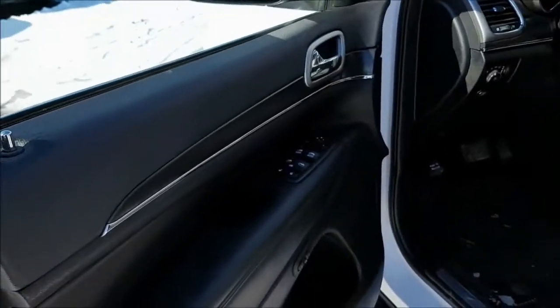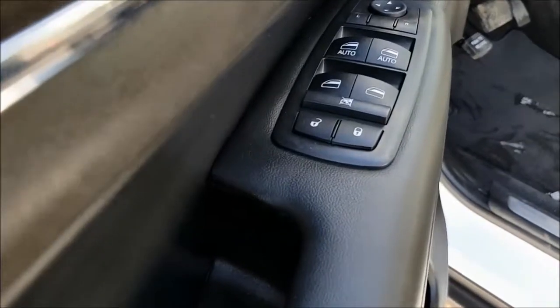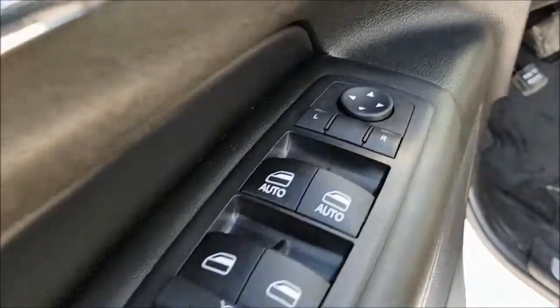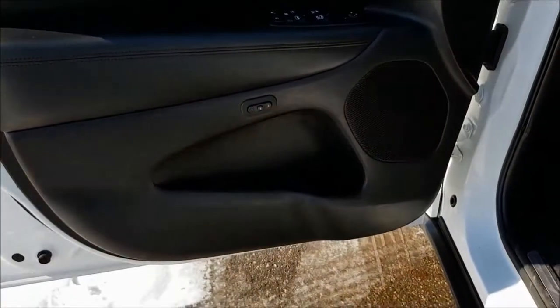Looking inside the SUV now, on the door you're gonna find your powered locks, windows and mirrors. Then just below there you do have some additional storage space.